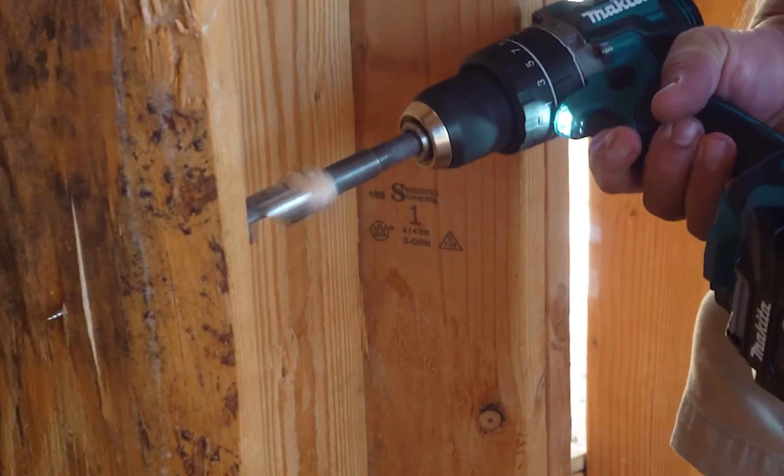Furthermore, this nailer is capable of driving 15-degree wire and plastic collated nails, adding to its convenience. The tool-less depth adjustment feature offers nine settings, allowing you to drive nails to the precise level needed for your specific application without requiring additional tools.